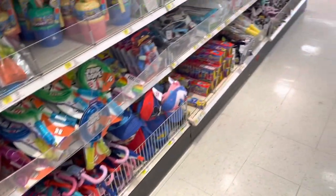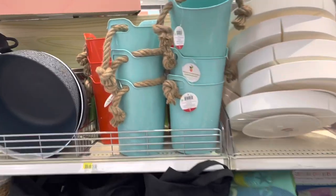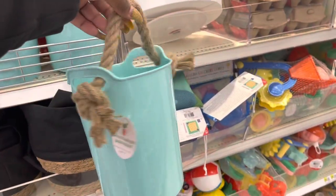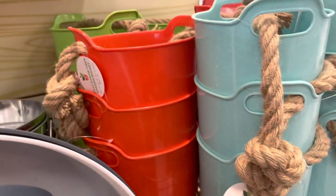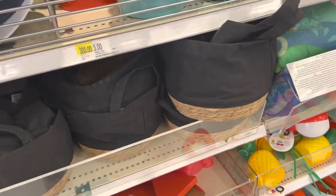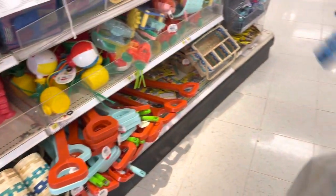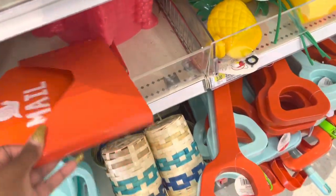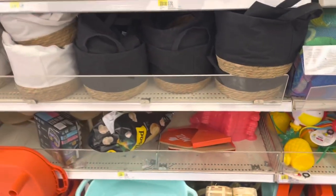Oh, look at these buckets — I didn't see these, they're $3. Teal, green, and red. This is so funny — snail mail.